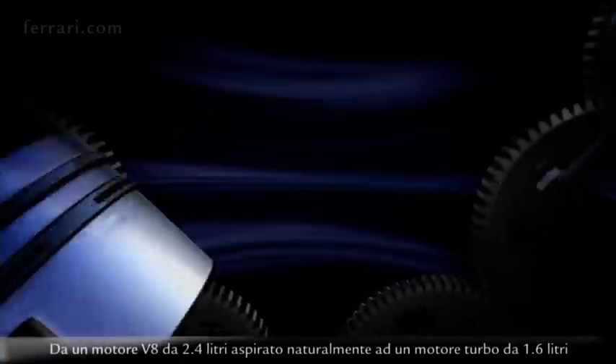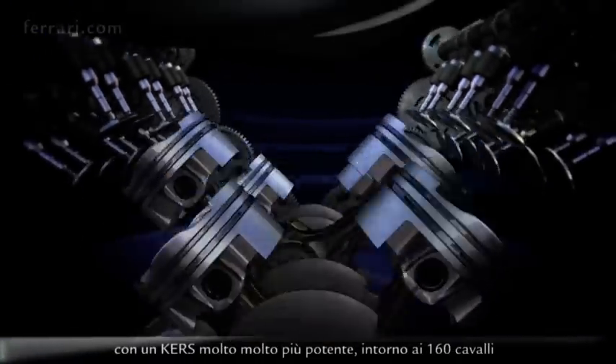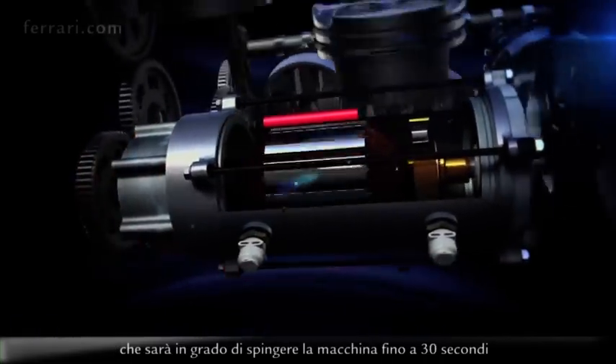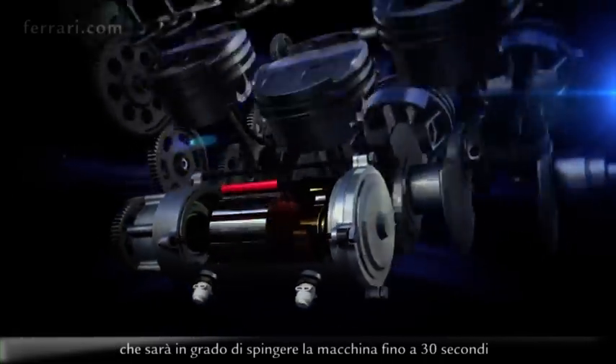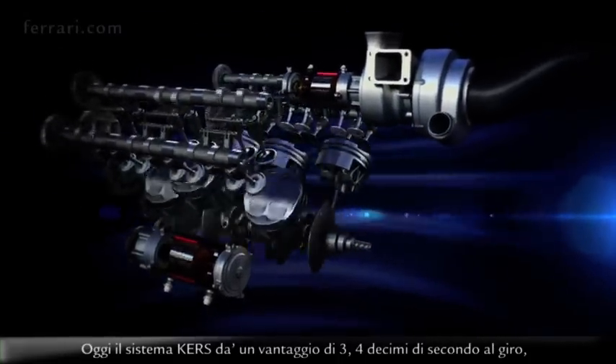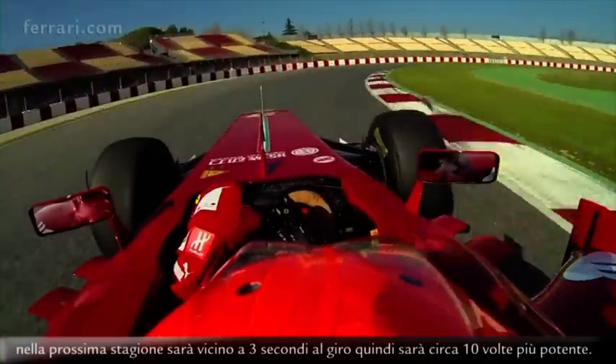Next year we'll have a very big change in the regulation from a 2.4 litre naturally aspirated V8 engine to a 1.6 litre turbocharged engine with a much bigger ERS system around 160 horsepower that will be able to push the car for up to 30 seconds if you have energy in your battery. Today the system gives an advantage of three to four times per lap, but it will be close to three seconds per lap next season, so it's really ten times more powerful.